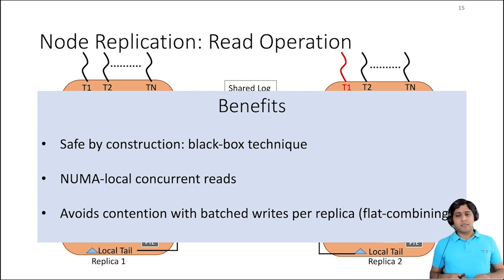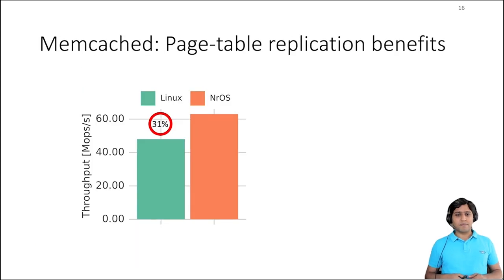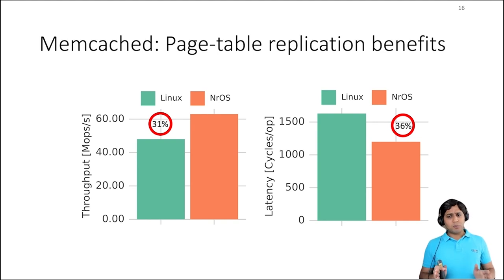Sounds great in theory, but does this actually perform in practice? One immediate benefit of page table replication with NUMA local reads is that any read-intensive workloads with little TLB reuse will run faster. To show this, we ran Memcached on Linux and on the NR kernel. The NR kernel implements the sequential version of the virtual memory subsystem and uses node replication to make it concurrent, as explained before. The y-axis in the figure shows the throughput achieved by Memcached. For this benchmark, NROS Memcached performs 31% better than the Linux version. We also measured the number of cycles spent in page table walks — NROS takes 36% fewer CPU cycles to finish a page walk than Linux, due to NUMA local memory accesses during page walks.